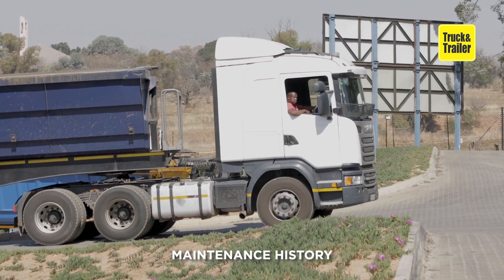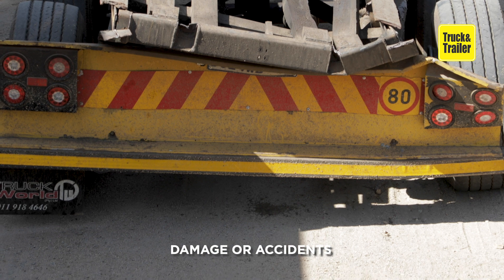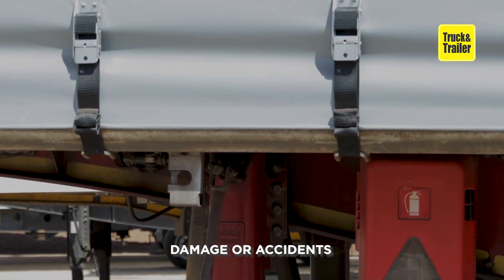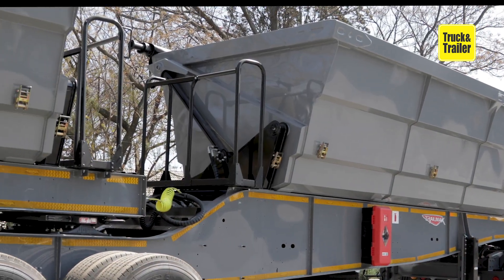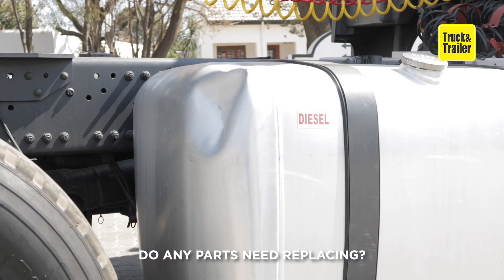Understand its maintenance history and roadworthiness. Inquire about its accident history, or if the trailer has had any previous damage or mechanical work done to it. Consider if any parts need immediate replacing, what they might cost, and if they're easily sourced.